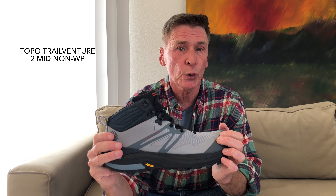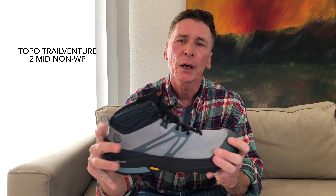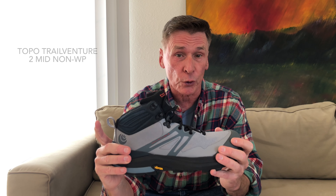This is a short new shoe review of the Topo TrailVenture 2 mid non-waterproof. My current favorite shoe is the Topo TrailVenture 2 waterproof, but I got this pair to try out a more ventilated shoe that should be more comfortable on hot weather hikes. I figured I'd show it to you now while it's still new and pretty.